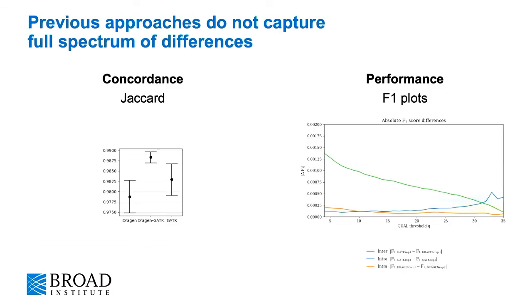So how can we quantify these differences? Usually the Jaccard score is used to measure the concordance between two variant call sets. However, we found that this metric cannot capture slight but significant differences in the quality of the calls. So we also need to look at performance, and for that we would usually look at ROC curves. However, ROC curves also don't convey all the necessary information, so we propose the use of these F1 plots, which quantify the absolute F1 score inter- and intra-tool differences between two pipelines across a realistic range of quality thresholds.